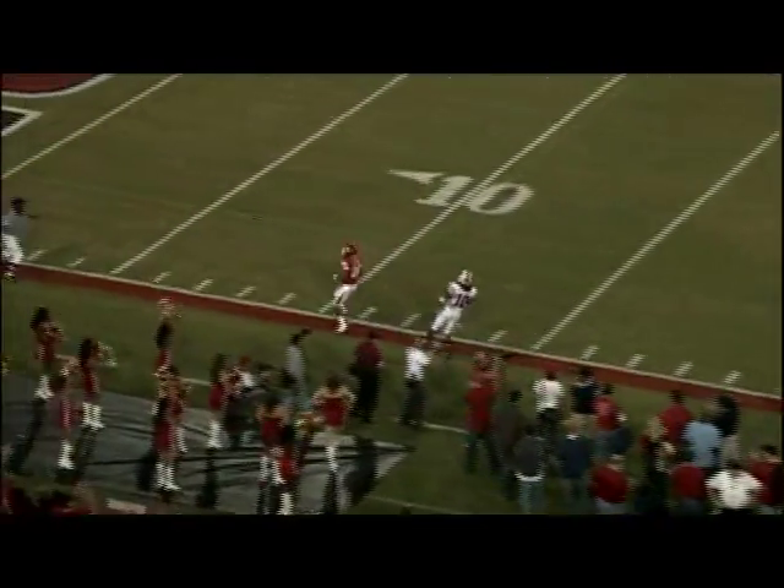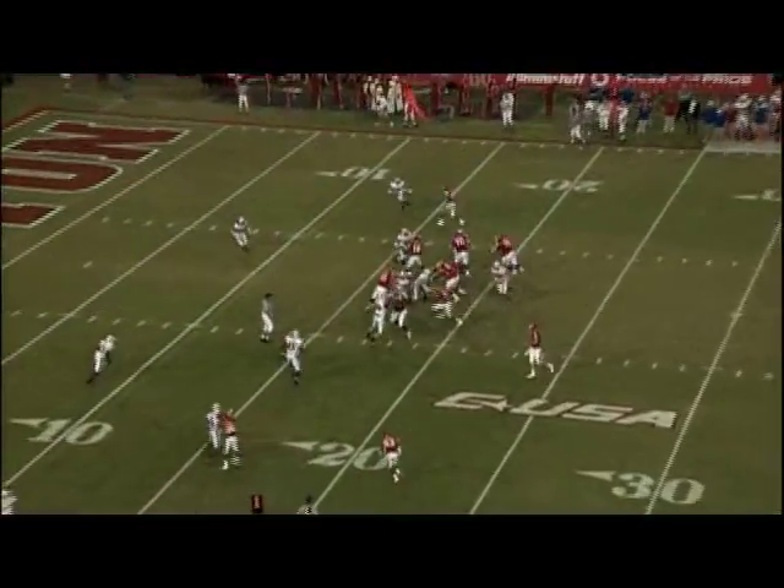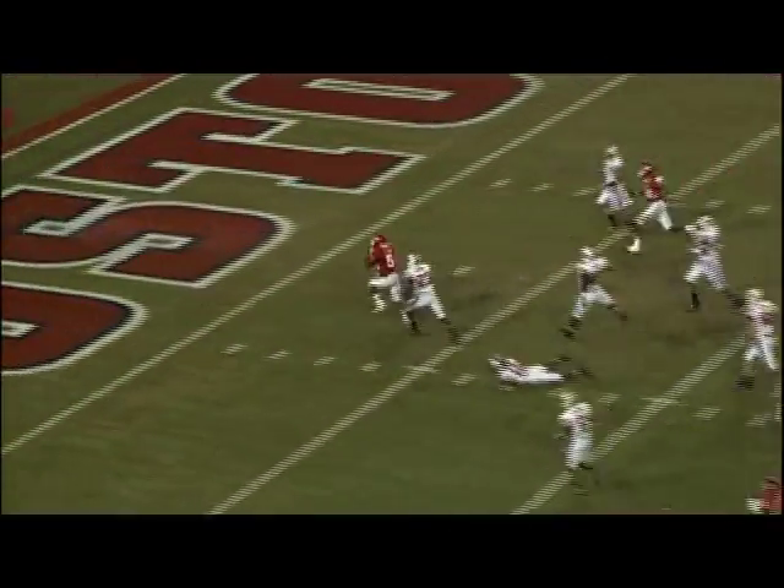At the 41 in SMU territory, Keenum throws sideline, caught by Carrier. First and ten, here's Sims, got a hole at the five — touchdown!